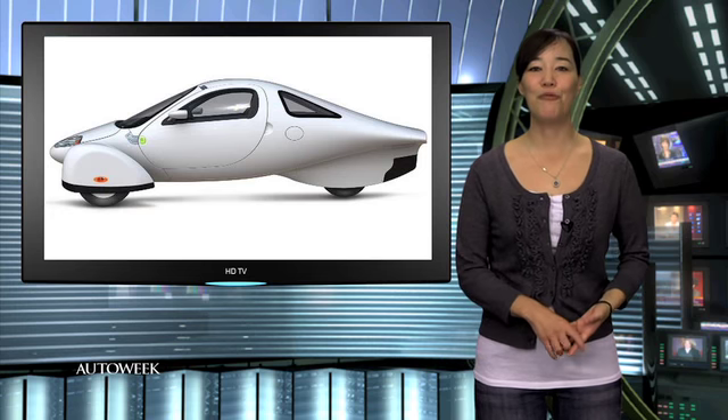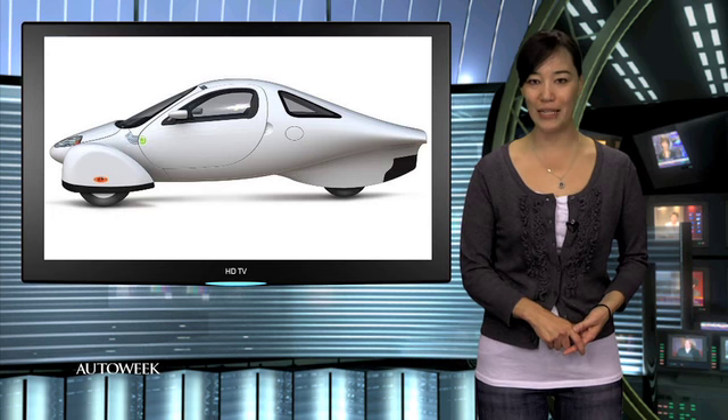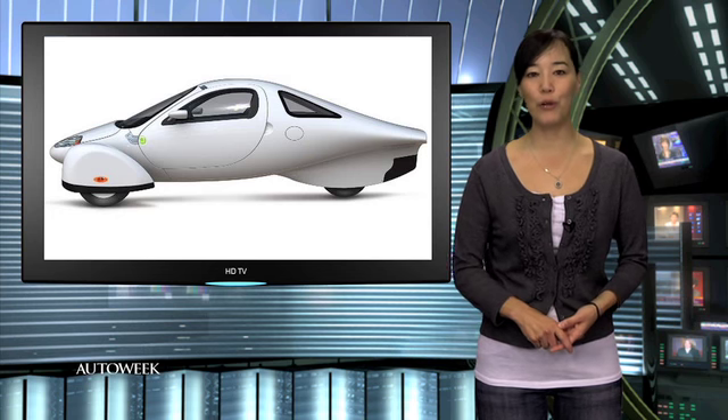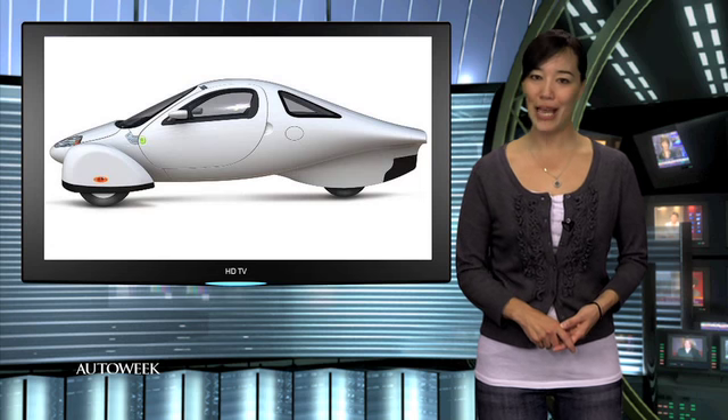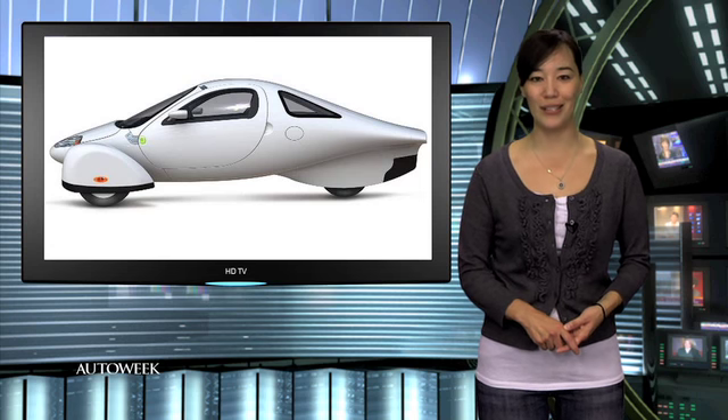California electric car maker Aptera is refunding deposits. The company has been forced to delay the launch of its electric and hybrid cars, and now is having issues with its credit card processor.